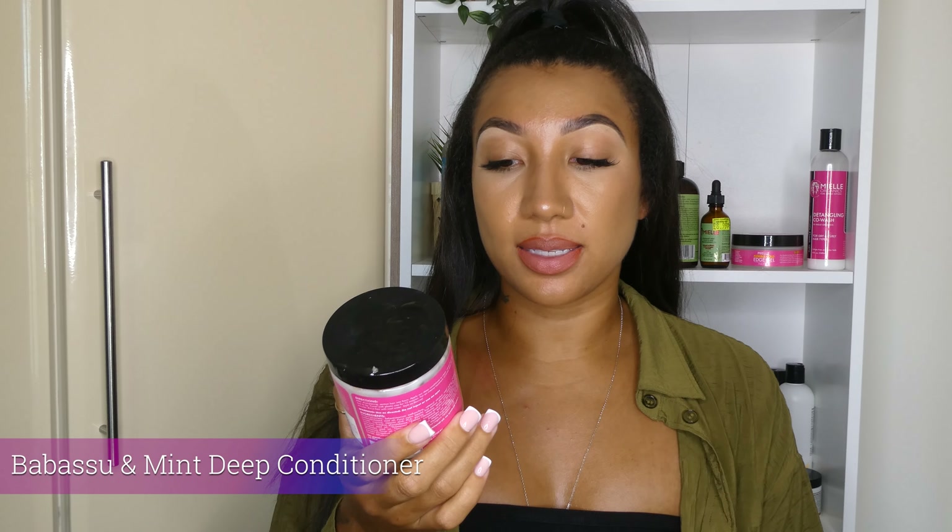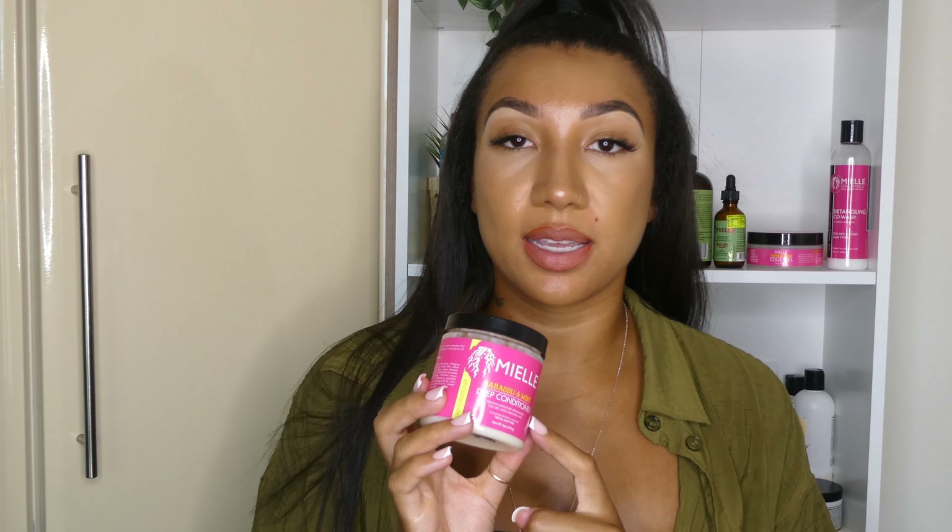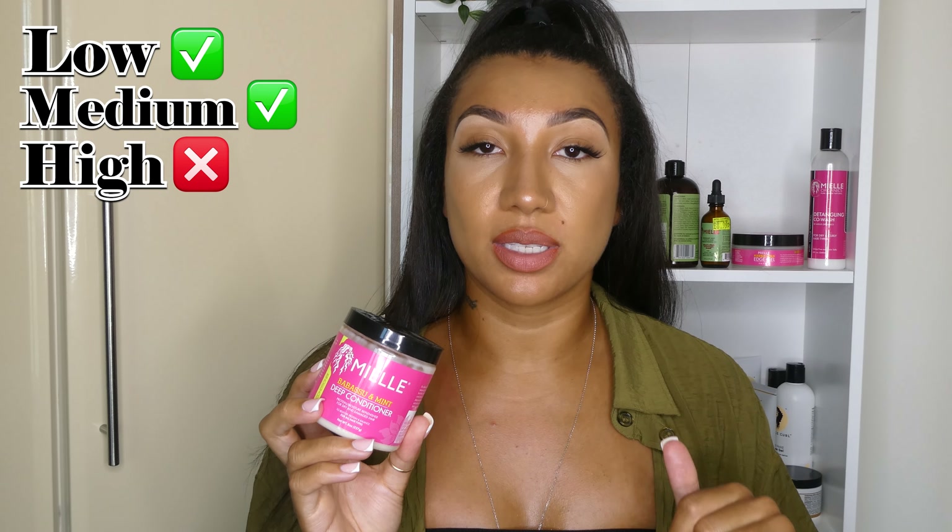Next up is the Babasu and mint deep conditioner. This one says it is a protein and moisture balance product, and I know from a lot of feedback that a lot of low porosity girlies love this one as a strengthening mask because it doesn't contain lots of harsh proteins in it. So if you are low porosity and you want to get a little bit of a protein fix into your regimen, get this product. If you are high porosity, you can use it, but I wouldn't use it as a staple or try to get a massive protein treatment from it because it's not got that much protein in it and it's not that strong. So definitely low or medium porosity for this one.